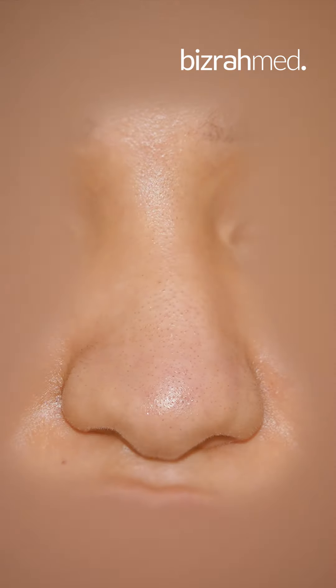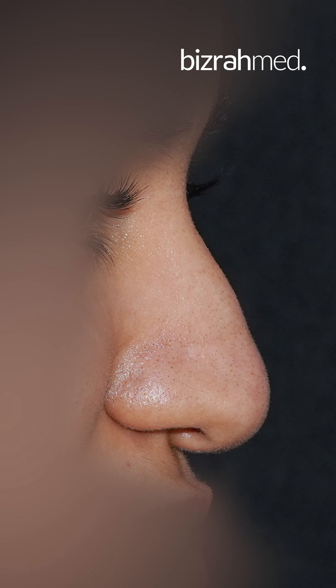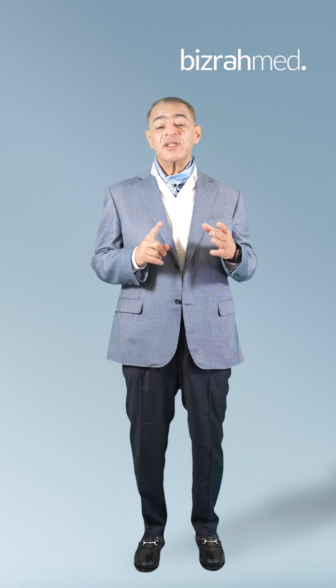As you see, the patient has got deviation, she has got a droopy nose, she has got thick skin, she has got a wide tip, and she has also a blocked airway. So the surgeon has to solve out all those problems.